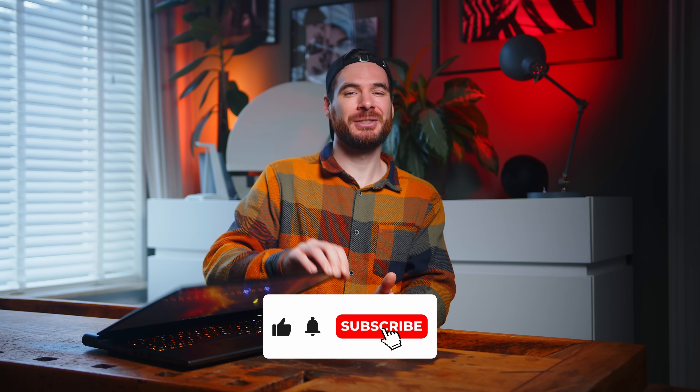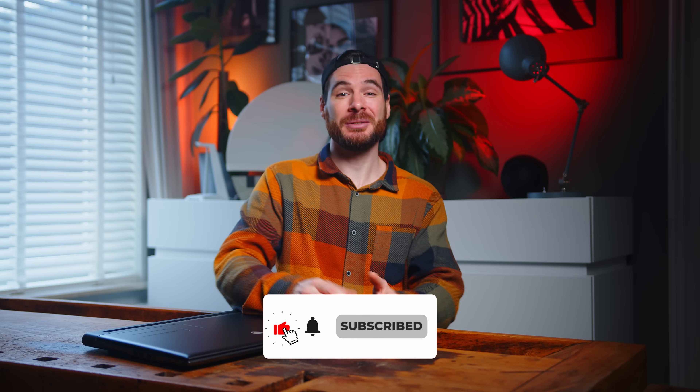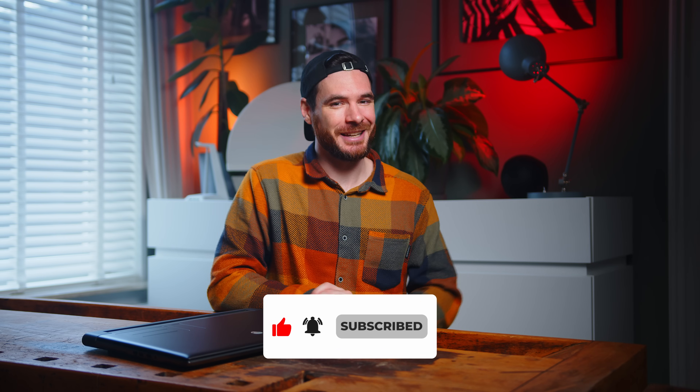Thanks a ton for watching. Don't forget to leave your like and subscribe on your way out. My name is Alex, you have been fantastic, and I cannot wait to see you all in the next one. Take care.